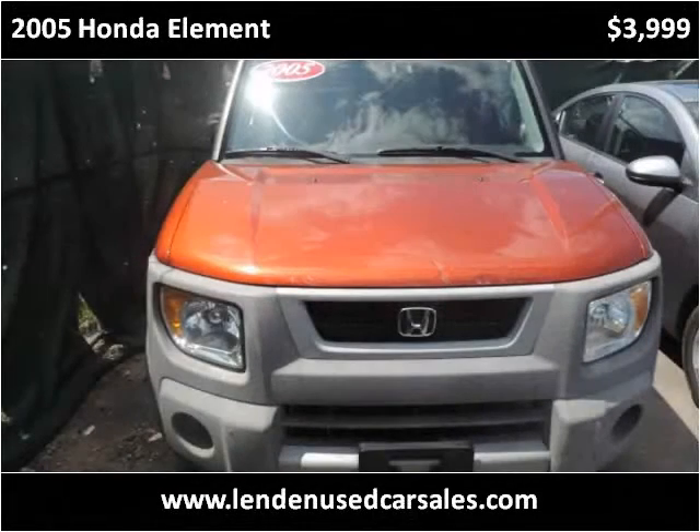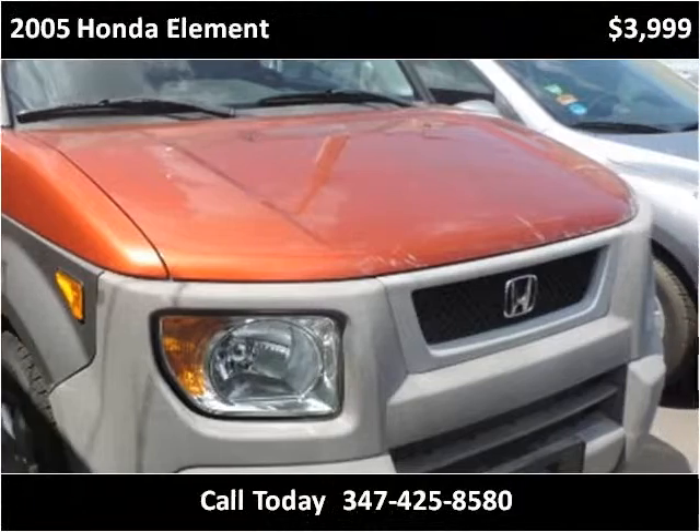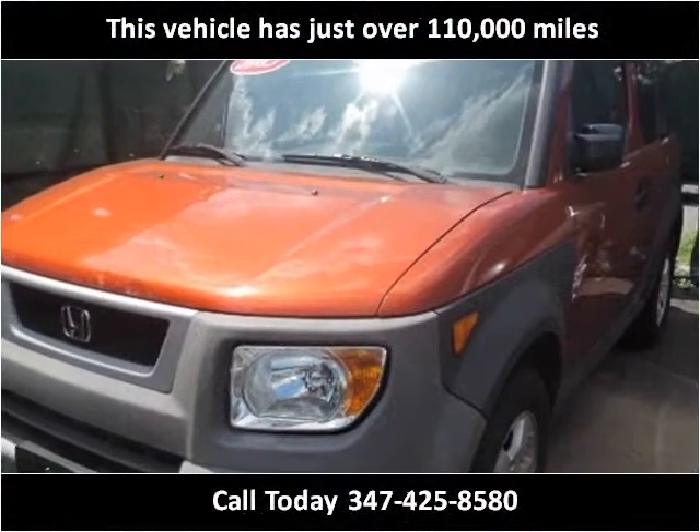This 2005 Honda Element is available from Linden Used Car Sales. This vehicle has just over 110,000 miles.